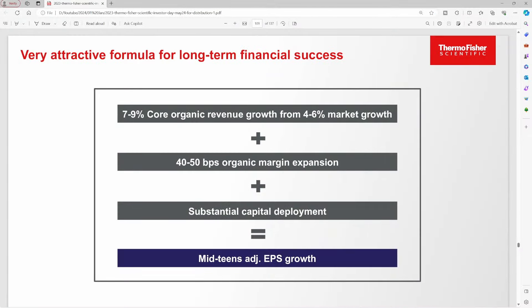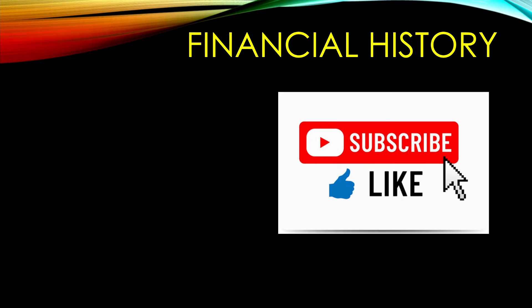Here are some of the long-term financial goals for the company. They want to hit 7% to 9% core organic revenue growth from about 4% to 6% market growth. They also want to see organic margin expansion by about 40 to 50 basis points, and they want to deploy substantial capital. So that should all earn mid-teens adjusted EPS growth — at least that's what the company wants long-term.